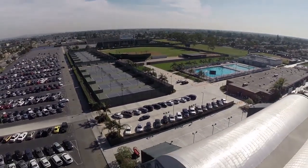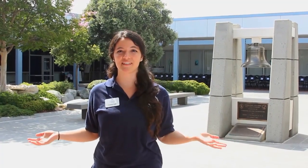The campus is conveniently located off the 91 and 605 freeways. Cerritos College boasts mid-century and late modern architecture. Follow us — our tour begins in the administration building. In this building you'll find admissions and records,